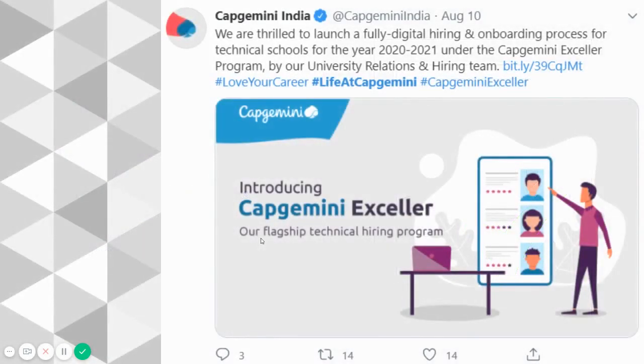How do we know it is a virtual hiring platform? On the 10th of this month, Capgemini India tweeted on their official Twitter handle: 'We are trying to launch a fully digital hiring and onboarding process for technical schools for the year 2020 to 2021 under the Capgemini XLR program by our university relations and hiring team.' And that is how we are sure that the hiring program is called the XLR program.